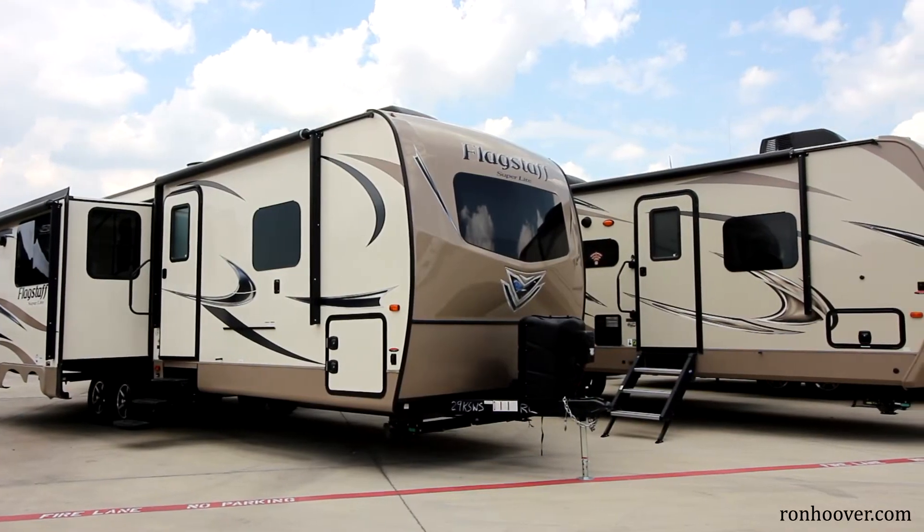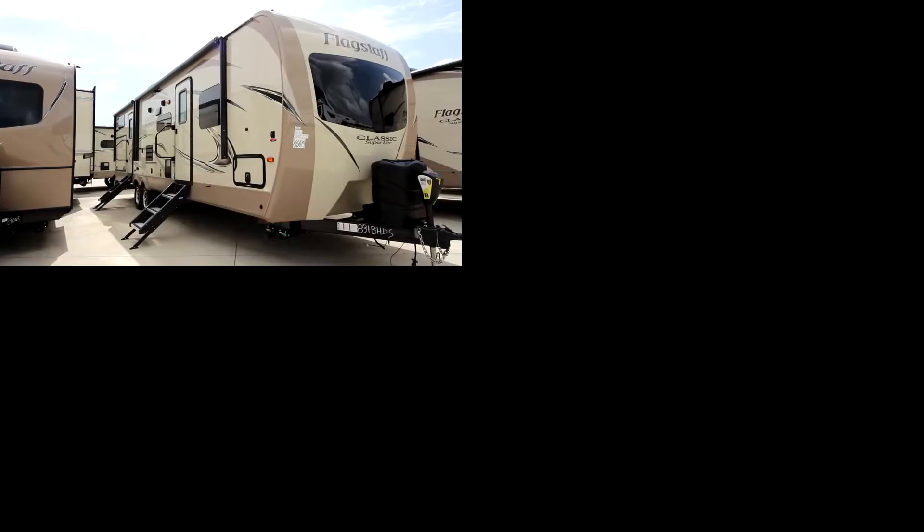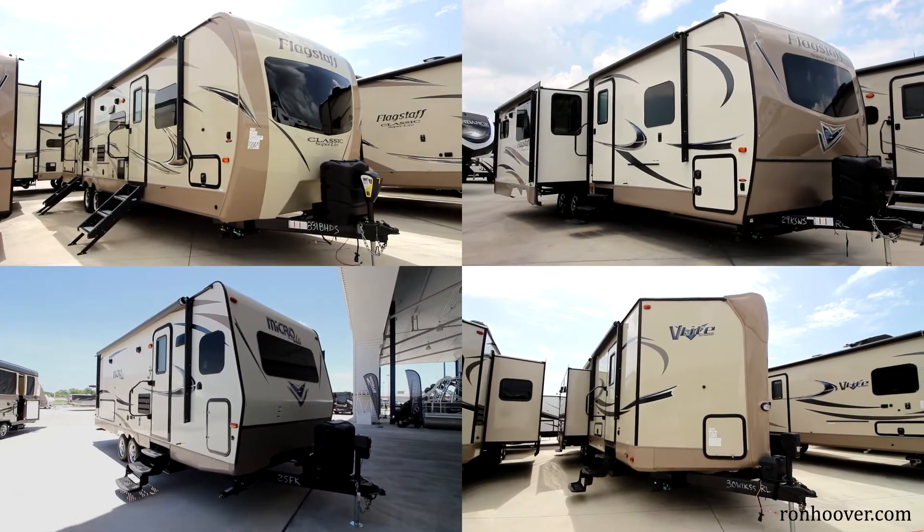This is the Forest River Flagstaff. There are four different Flagstaff lines you can pick from: Classic, Superlight, Micro, or the V-Light. All have multiple colors and many floor plans.